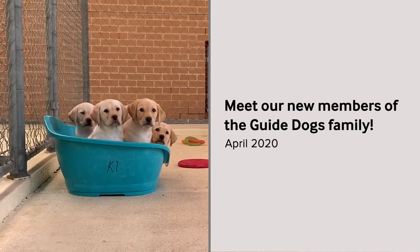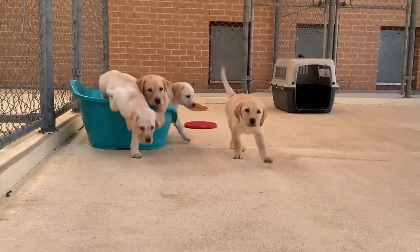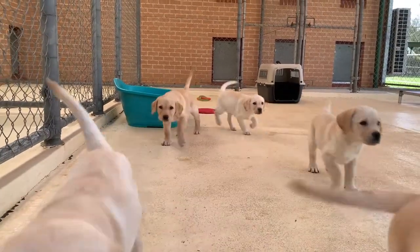Meet our new members of the Guide Dogs family. In this video, five of our new Labrador puppies say hello as they run enthusiastically towards the camera.